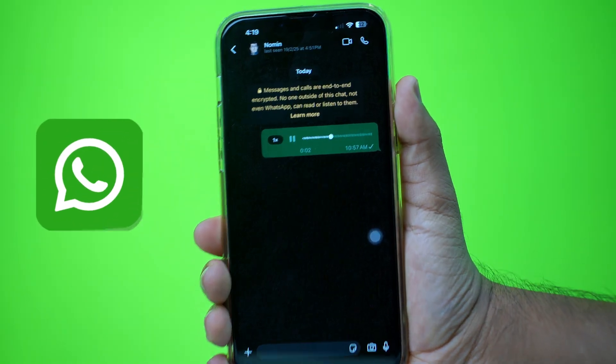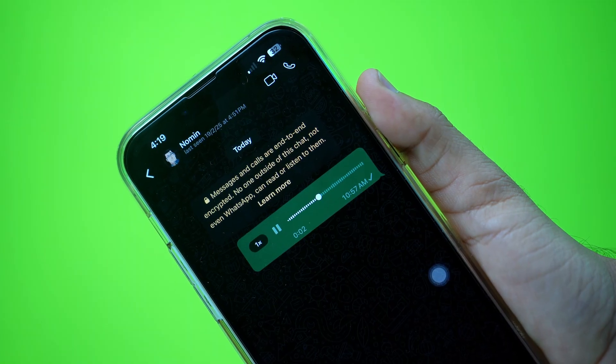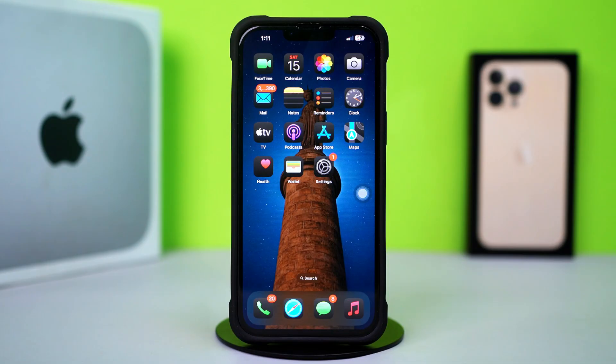Is WhatsApp voice messages not working on your iPhone? Whether they won't play, send, or record, it can be really annoying. But don't worry, in this video I'll walk you through how to fix the WhatsApp voice message issue on your iPhone. So let's dive right in.